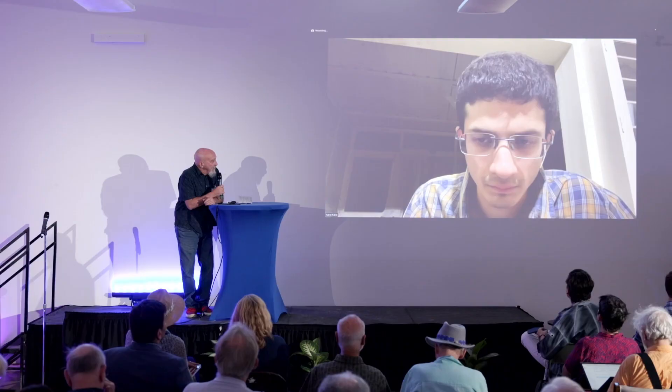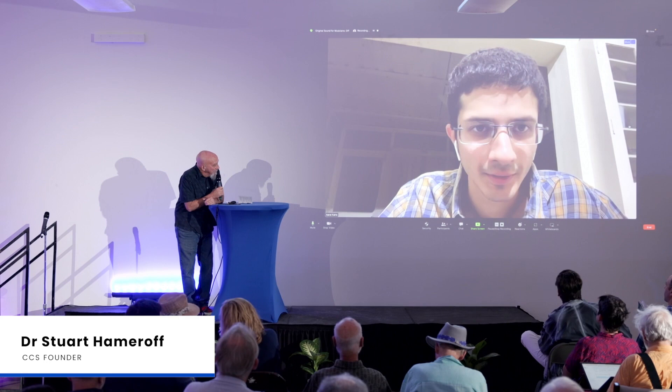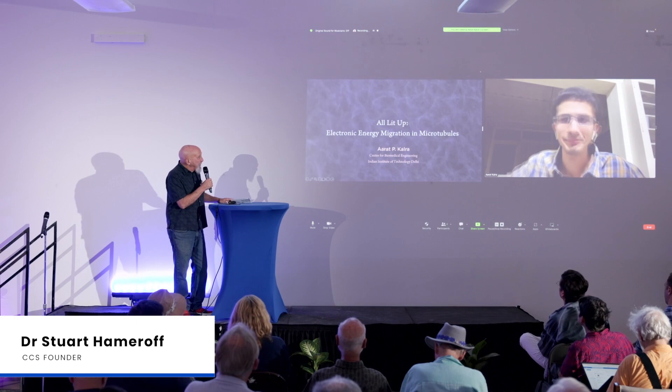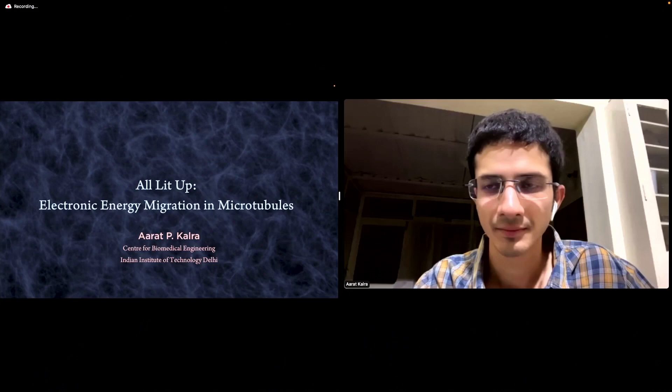So, there he is. Arad, good to see you. How you doing? Are you ready to go? I can hear you. Okay. The exact title — there it is: All Lit Up: Electronic Energy Migration and Microtubules. Arad Pekhara, Center for Biomedical Engineering, Indian Institute of Technology, Delhi. Arad, take it away, please. Thanks so much, Dr. Stewart.